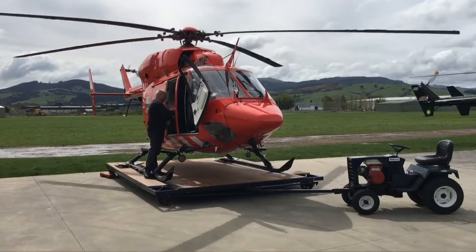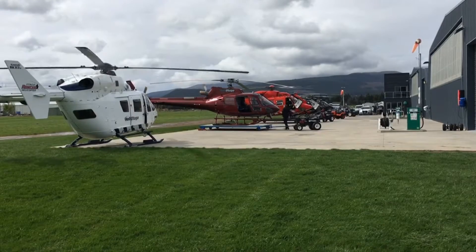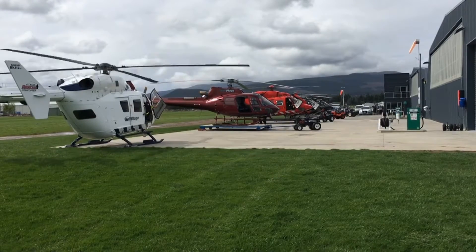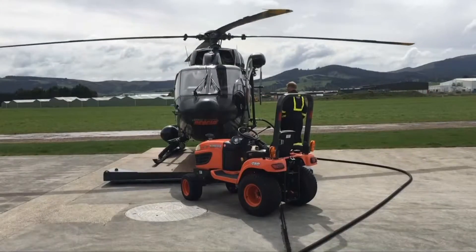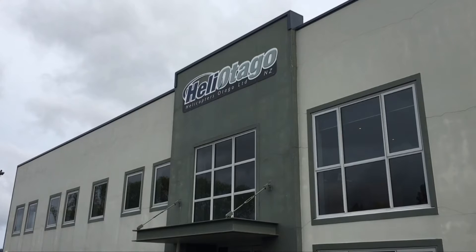Formed in 1994, the Otago Rescue Helicopter Trust has grown to deliver service over more than 65,000 square kilometres. The team are hoping this upgrade will make their efforts even more effective. Jack Conroy, The South Today.